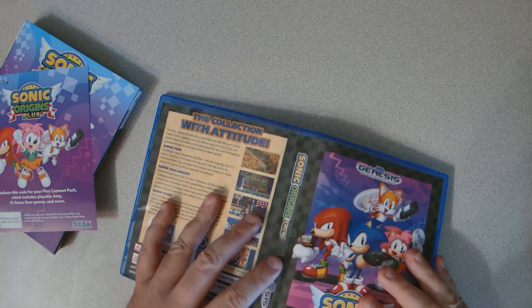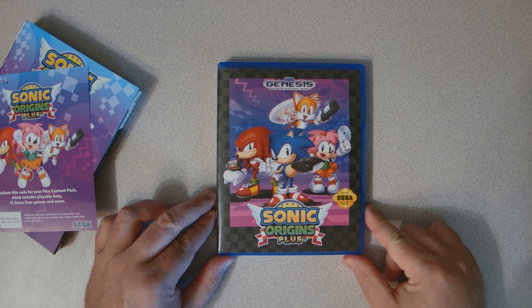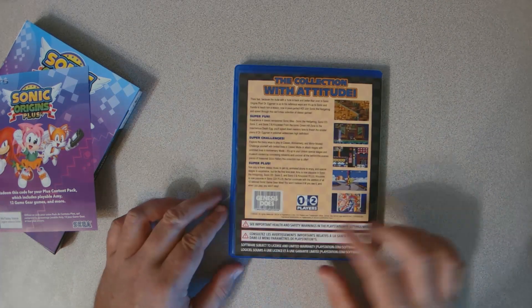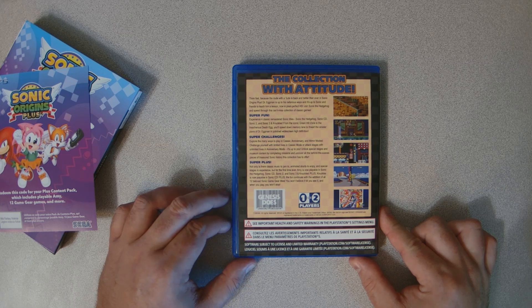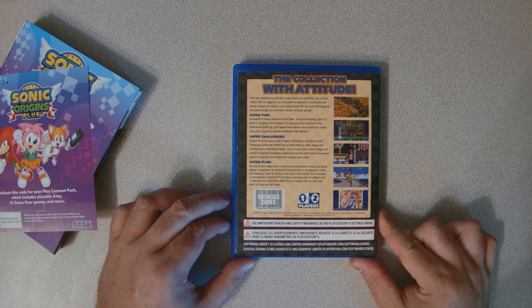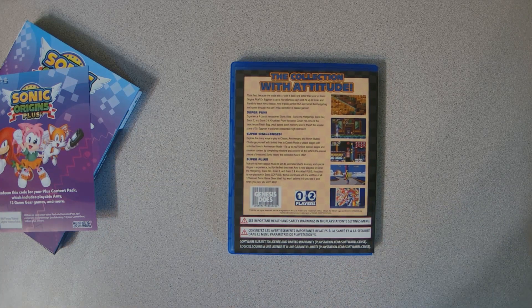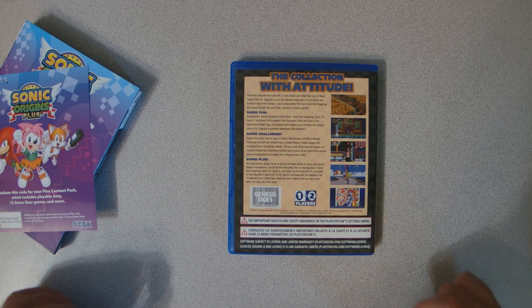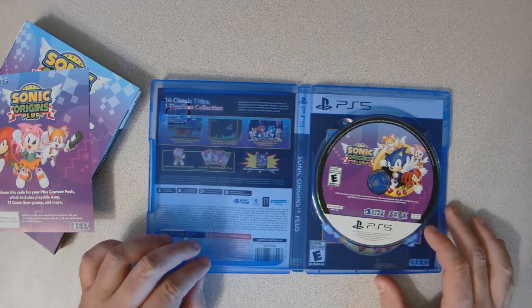The OG Sega Genesis look — pretty cool. That's funny, the barcode just says 'Genesis Does.' I'm guessing that's because back in the day Sega had a motto like 'What Nintendo won't, Genesis does' or something like that. So I think that's probably a nod to that. And then you just got your PS5 disc.